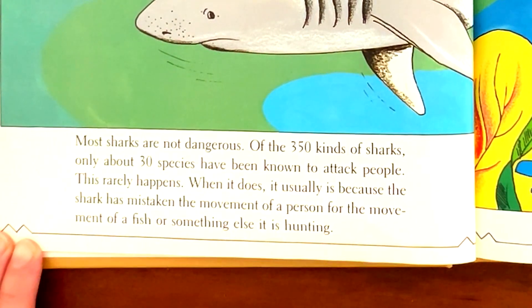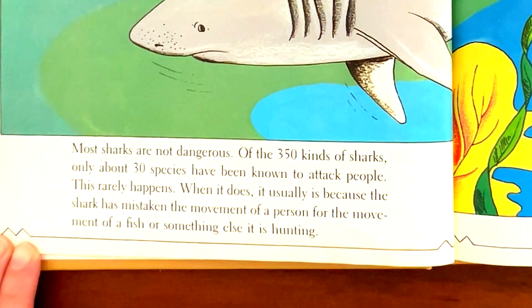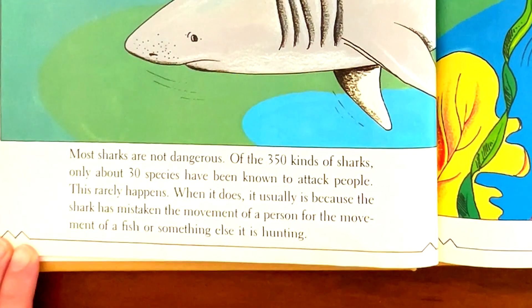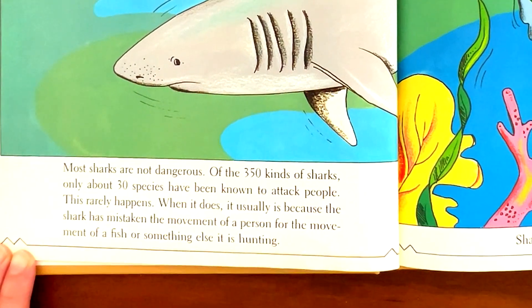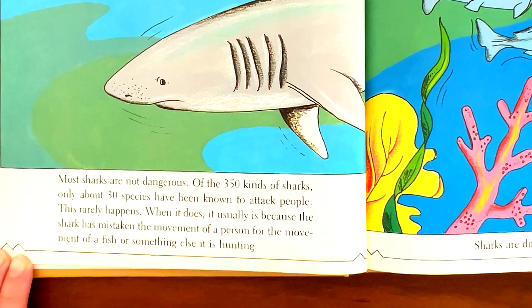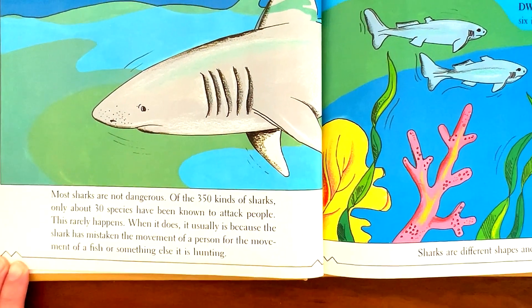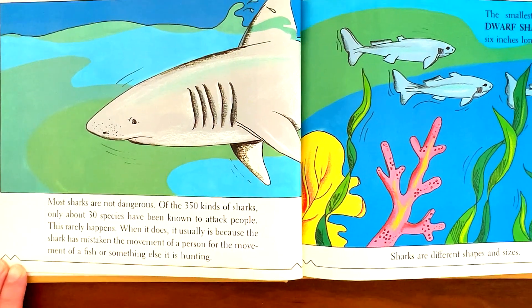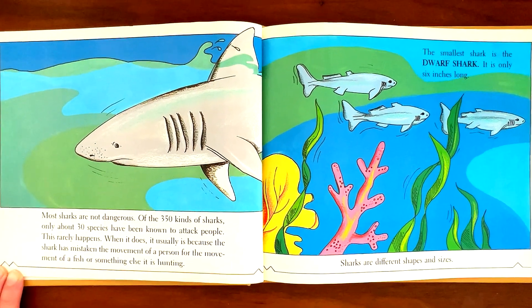Most sharks are not dangerous. Of the 350 kinds of sharks, only about 30 species have been known to attack people. This rarely happens. When it does, it usually is because the shark has mistaken the movement of a person for the movement of a fish or something else it is hunting.